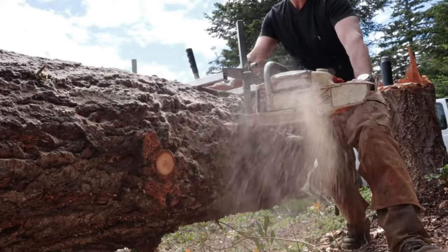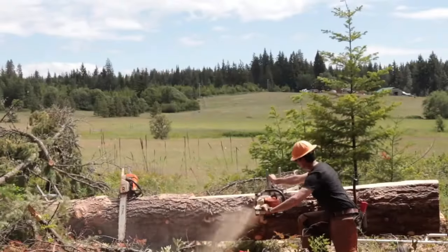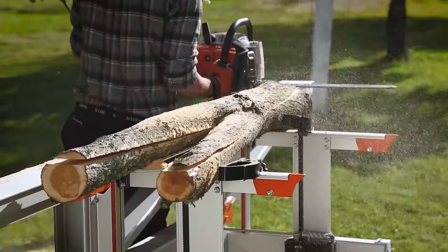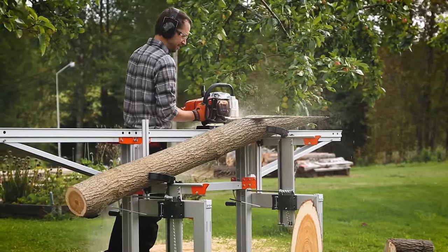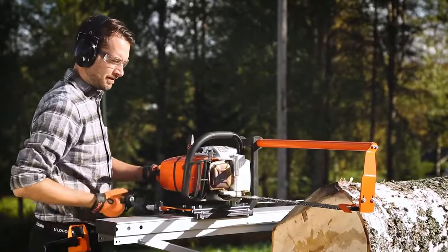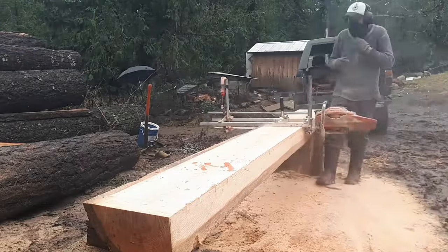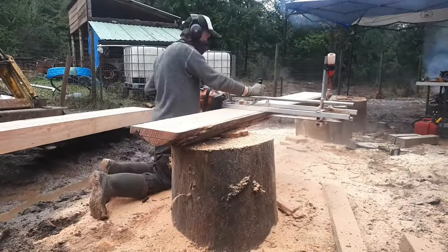Chainsaw milling is a cheap way to mill lumber because all you need is a normal chainsaw and some basic tools. It is simple to do, versatile, and can be a truly enjoyable and satisfying hobby. City cutting is the process of milling down trees that have been cut down in residential areas, which benefits the environment through better air quality and carbon dioxide storage. When chainsaw milling, it is important to use the right logging methods and take local environments into account.